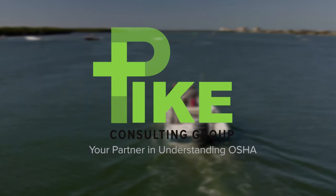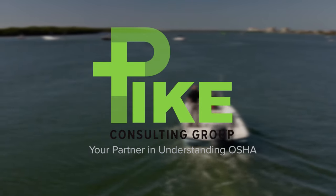I'm Captain Joe. Hit that subscribe button and the thumbs up button, and I'll see you later. At Pike Consulting Group, we're changing the culture of safety.